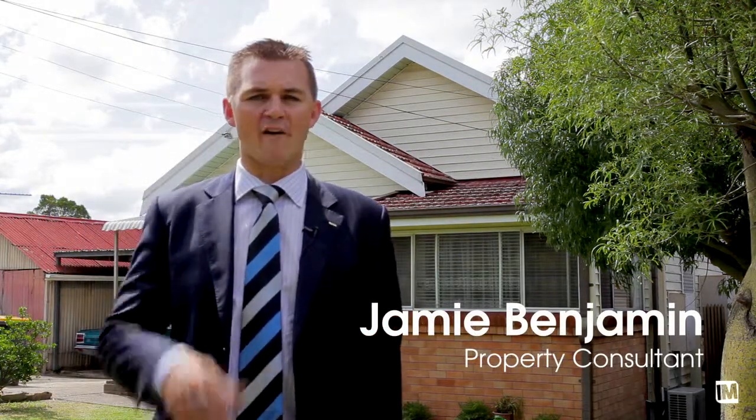Hi, I'm Jamie Benjamin from Harcourts Hills Living. Is the property market driving you mad? Have you missed out time and time again looking for that perfect opportunity? Well, today I've gone crazy about 26 Statham Avenue in the suburb of North Rocks.